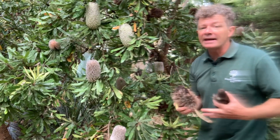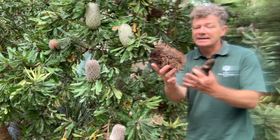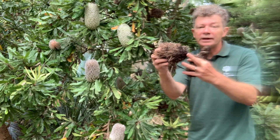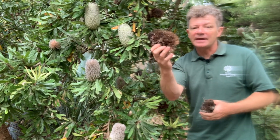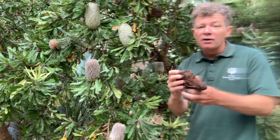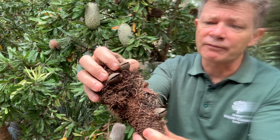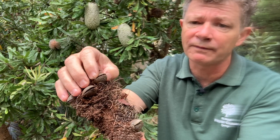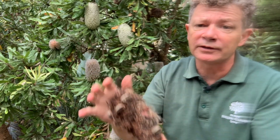As the flowers finish they're quite persistent, so you see these persistent styles all over the woody structure that holds the flowers. They're often covered in these hairy finished flowers, but as the flowers mature into fruit they make these round structures that hold the seed. This type of fruit is called a woody follicle and the seed is held inside that woody structure.